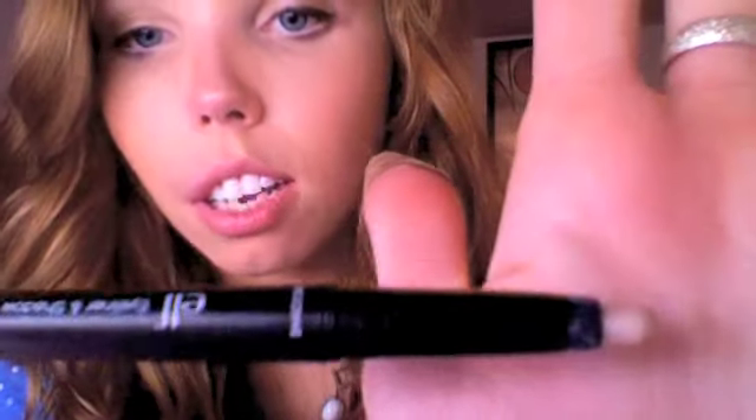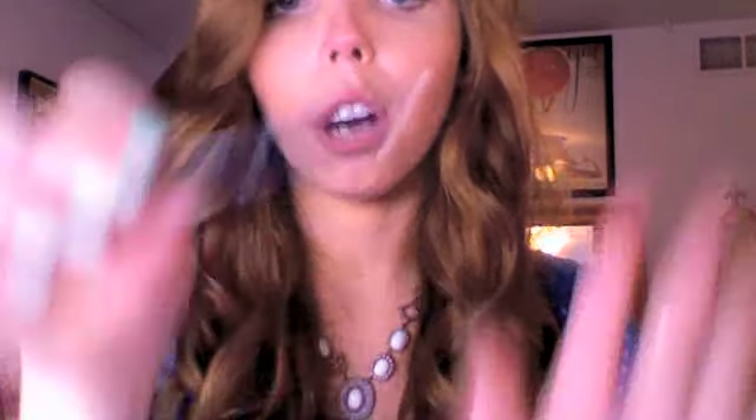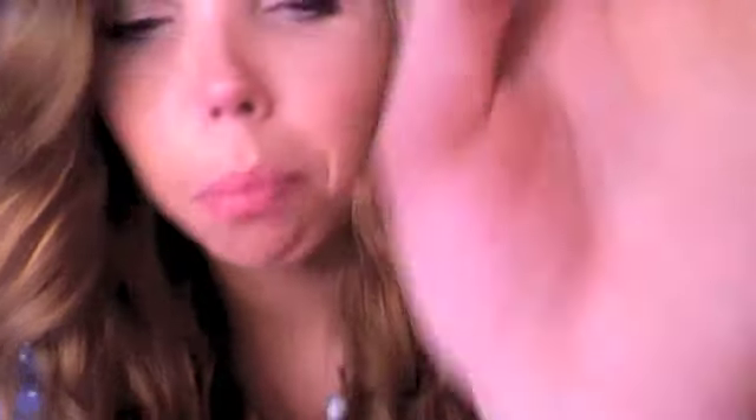This is the ELF eyeliner and shadow stick — they have eight different colors but I got this one in Pearl and Glow. It's hard to see because it's kind of goldish and really pretty, and then there's Pearl which is just like the name suggests — it's a pearly white, shimmery color.